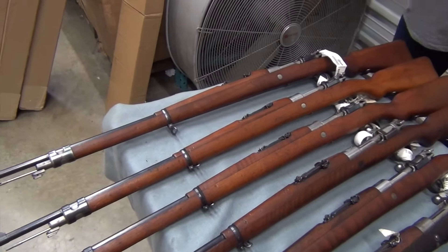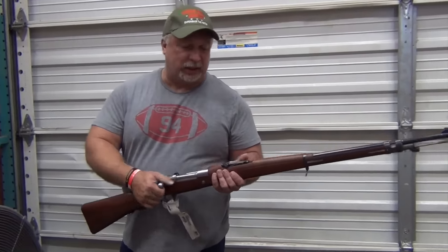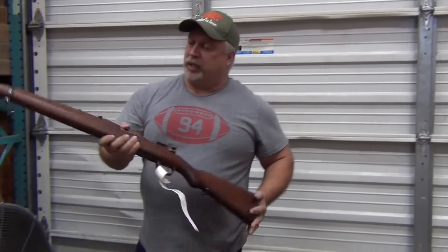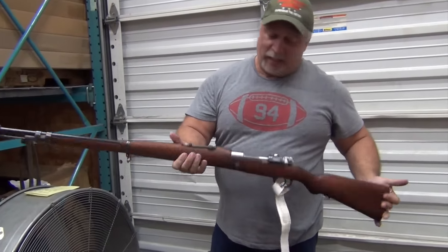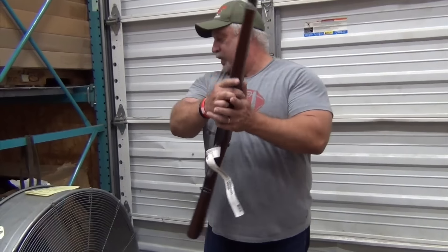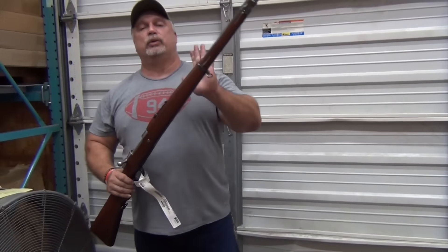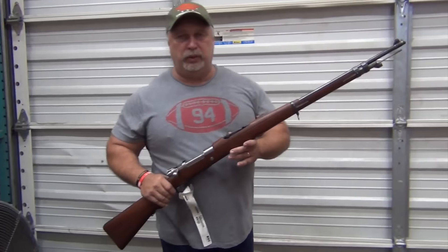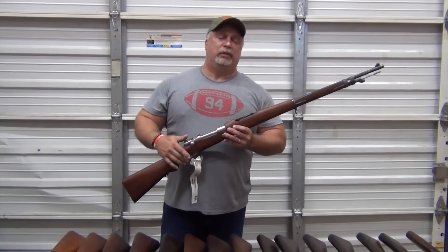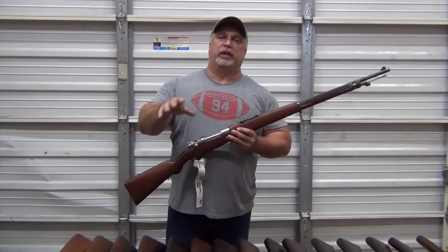And last, we have our excellent, as graded by the importer. If you're here in person, you can see the subtleties and the differences as to why they call this excellent — one of the nicest examples I've ever seen on a very rare rifle, this Argentine Mauser. This one is at $499.99. These rifles are going to post tomorrow at noon, so that'll be Wednesday at noon under the Argentine Mauser code. The different grades will be under different custom options, so come get in on them.